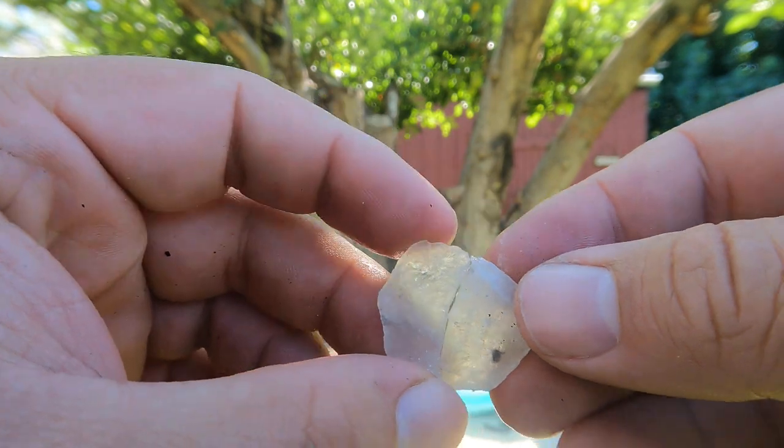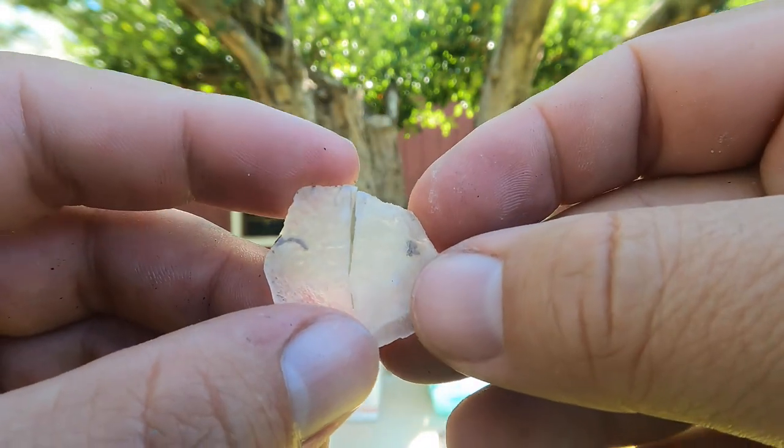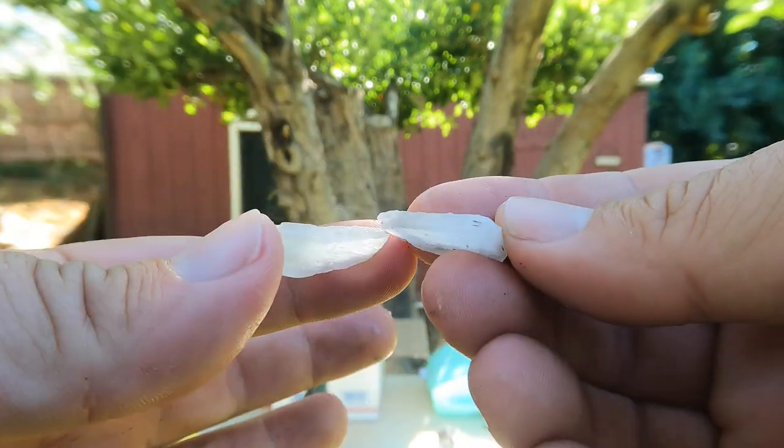Here we've got — looks like it broke — but this looks like some gypsum or selenite. When gypsum is in crystal form you call it selenite. Yeah, that looks like selenite to me.